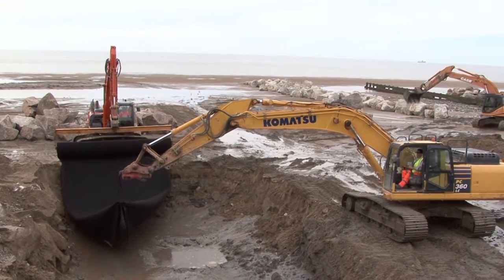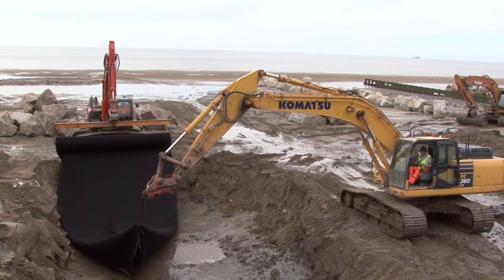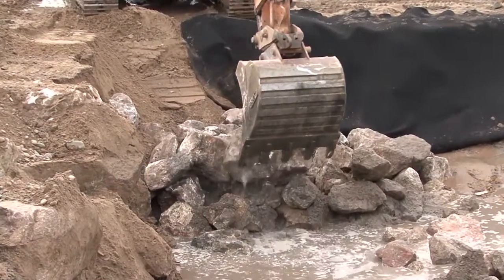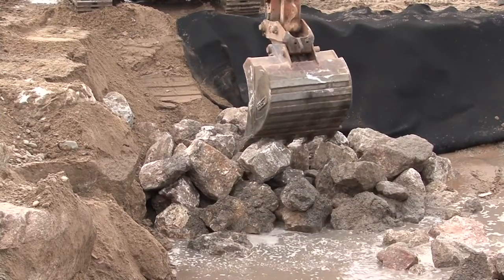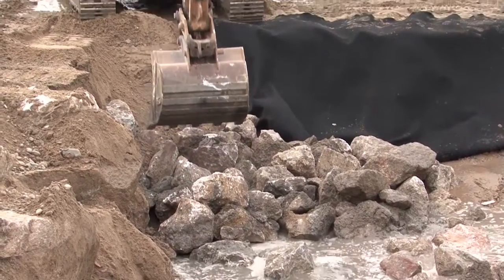Geotextile is then laid over the formation. Much of these works are carried out using bespoke equipment mounted on the excavators, again reducing the need for operatives within the working area and managing the people-plant interface. Underlayer rock is then placed. These smaller rocks are graded between 300kg and 1.5 tonnes and form the lower element of the structure.